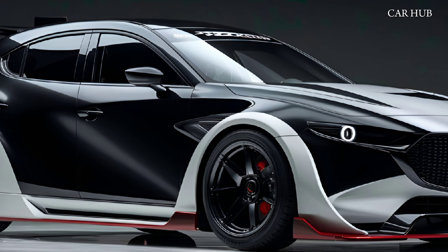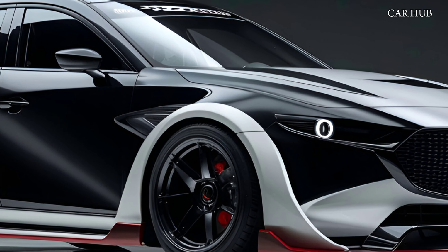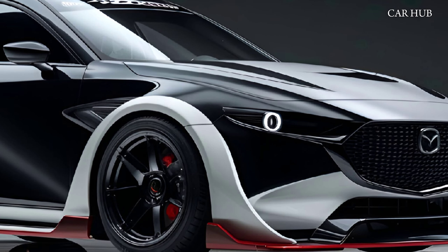Tech enthusiasts will appreciate the advanced features integrated into the CX-5. The infotainment system includes a large 10.25-inch display with Apple CarPlay and Android Auto compatibility, ensuring seamless connectivity.